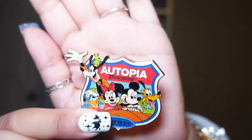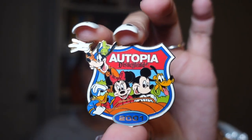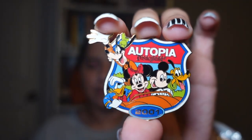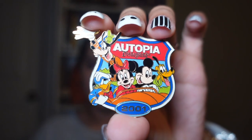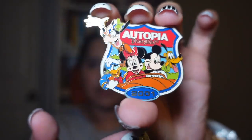I love the Fab Five and the Sensational Six, so I had to have this pin. It's a Disneyland Autopia pin and Goofy is my favorite — he seriously looks so cute here. This is a 2001 pin, as you can see right here.